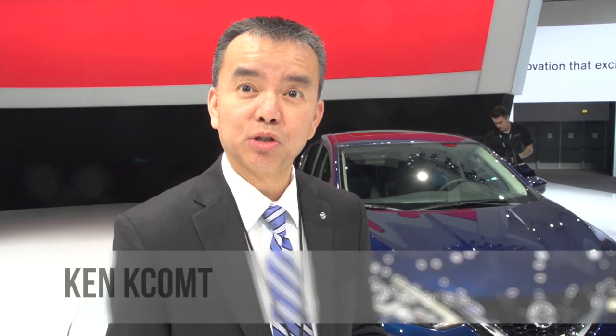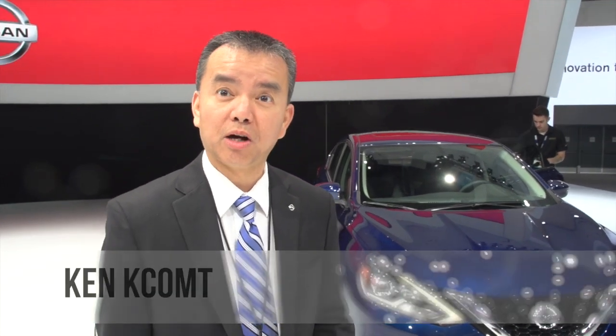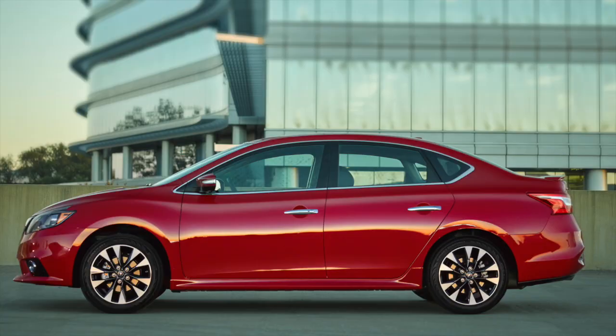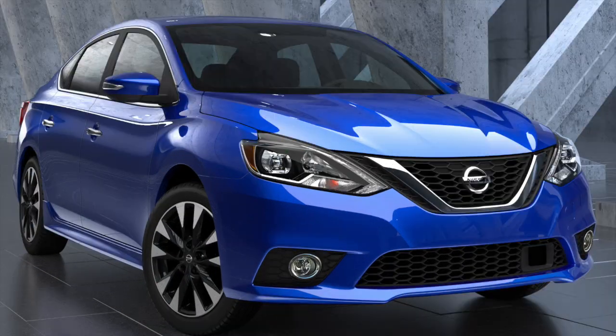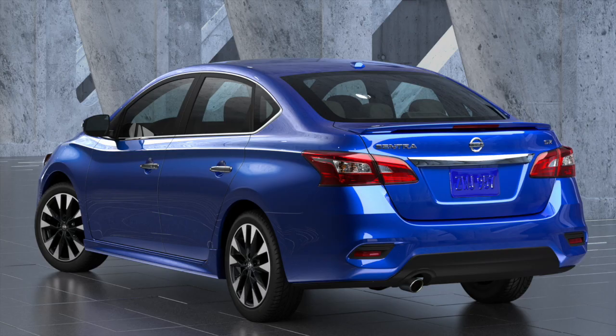Welcome to Nissan's Auto Show display here at the Los Angeles Auto Show. Today we've got the new 2016 Nissan Sentra. We made a lot of great changes to this — first of all, starting with a new front-end design that looks a lot younger, looks more youthful, looks very energetic.